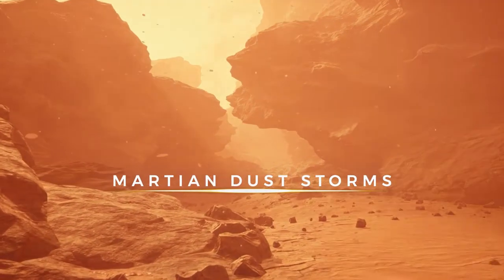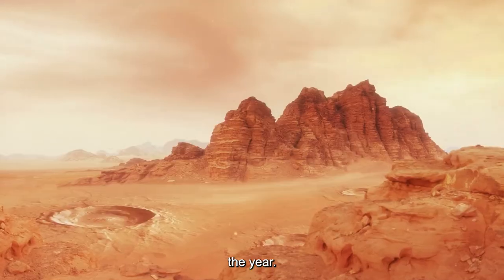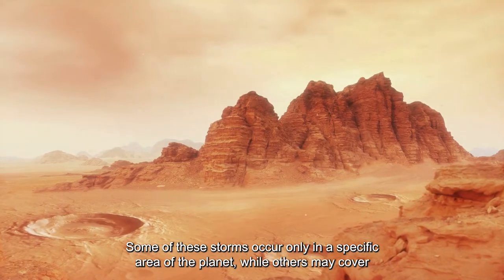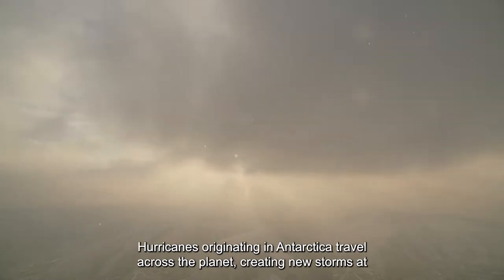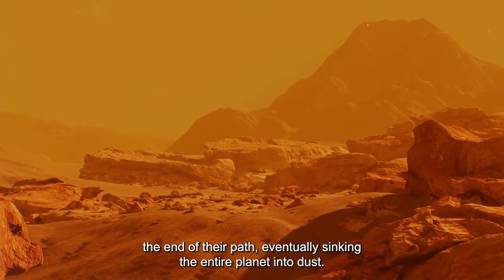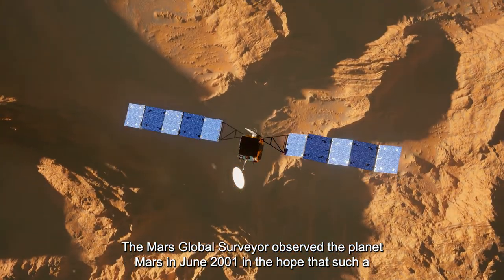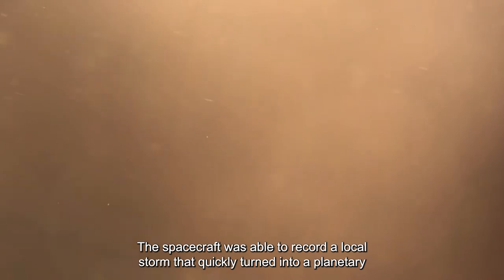Dust storms are common on Mars and can occur throughout the year. Seasonal storms begin to blow on Mars, with some occurring only in specific areas while others may cover the entire planet. Hurricanes originating in Antarctica travel across the planet, creating new storms and eventually sinking the entire planet into dust. The Mars Global Surveyor observed Mars in June 2001 and recorded a local storm that quickly turned into a planetary storm within a matter of weeks.